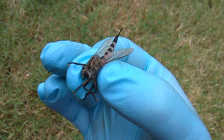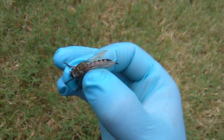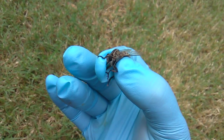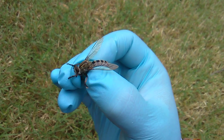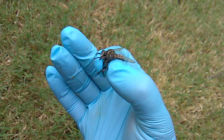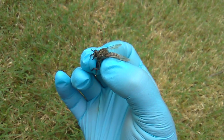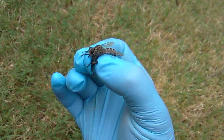Welcome to Unboxing Nature with Insect Insanity. Today we're going to look at this robber fly. Robber flies are true flies with one pair of wings. They hunt other insects — they're carnivorous and predatory.